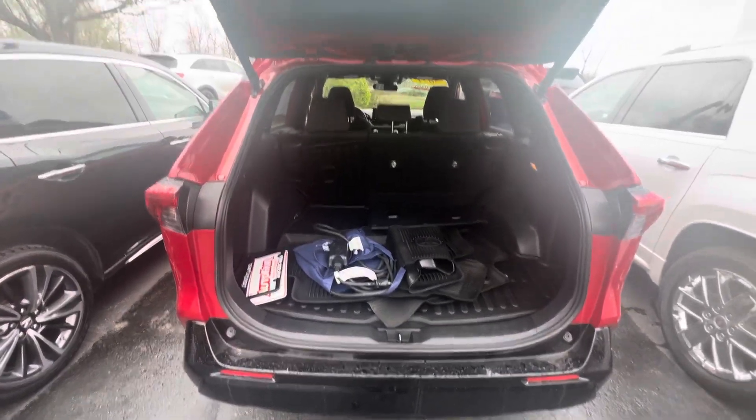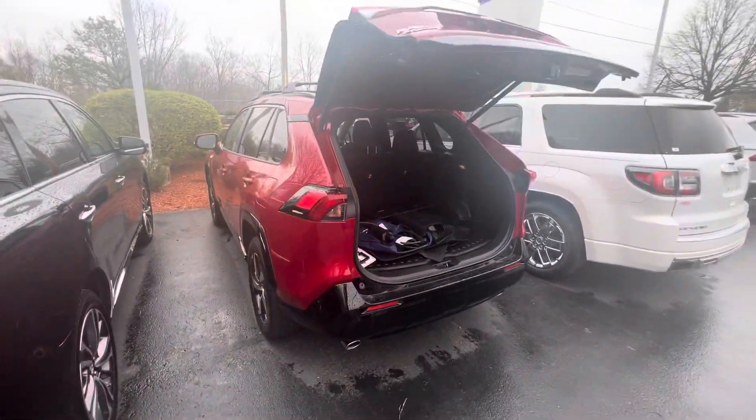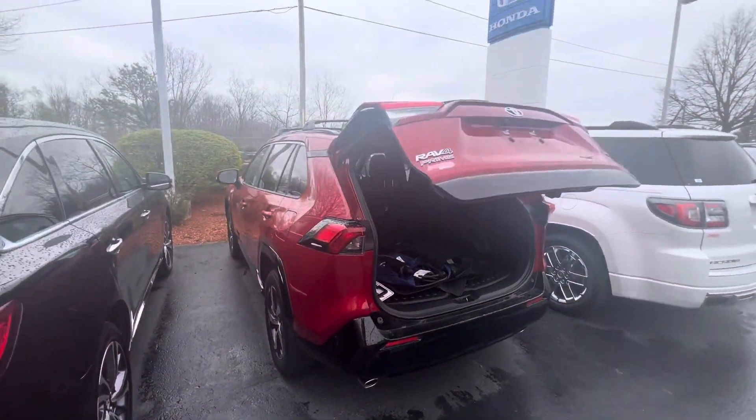So other than that, thanks for watching my video and hopefully we can see you soon. Come take this vehicle out for a test drive and see how you like it. Thanks for watching, Seth. Have a good one.